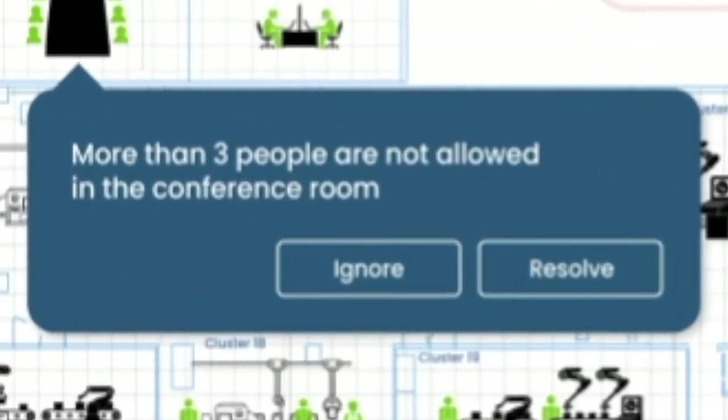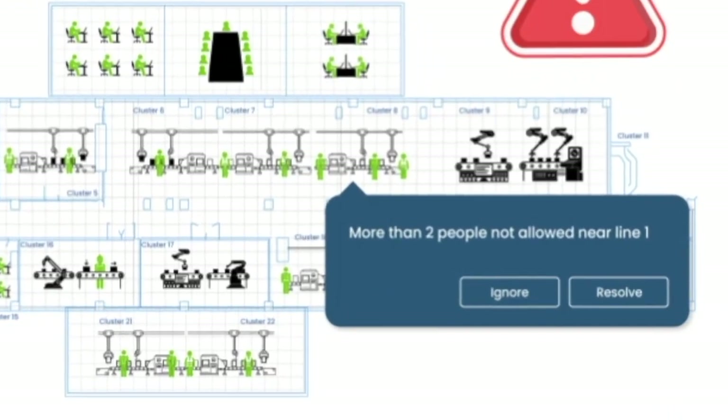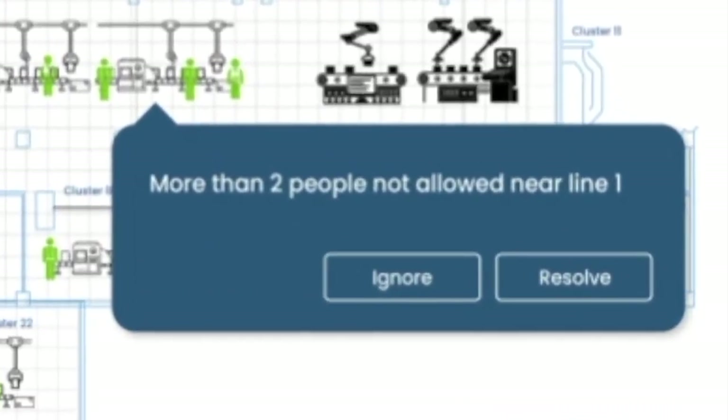For example, configuring to avoid overcrowding in the mess hall or having only two people on each assembly line is just a couple of clicks away.